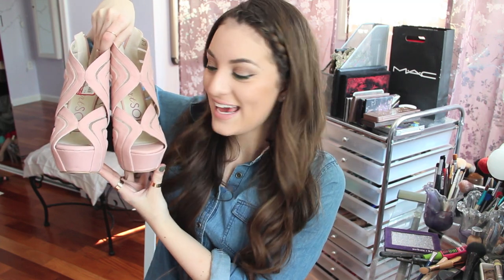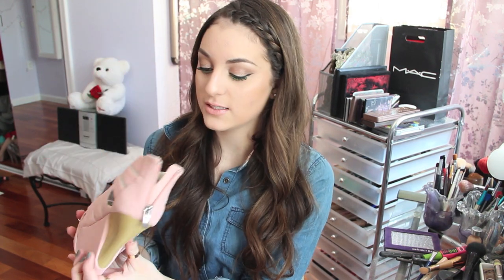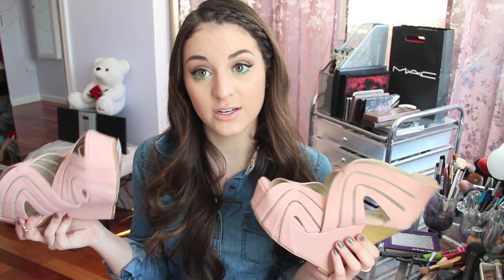I thought these were so unique when I saw them, and when I found out they were $12, I was like, hell yeah. These are from DSW and they're these pastel pink wedges. The heel kind of goes in — it's so cool. I love the way they look. I think they're so girly but so hot at the same time. $12 from DSW — they were originally $70.